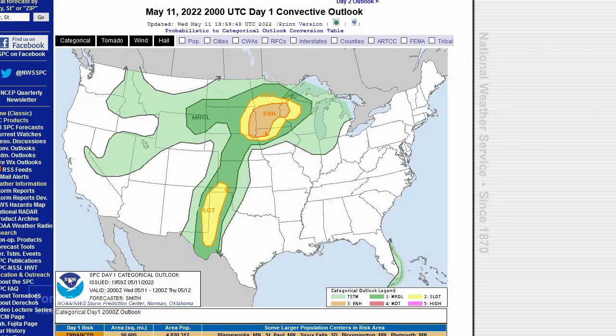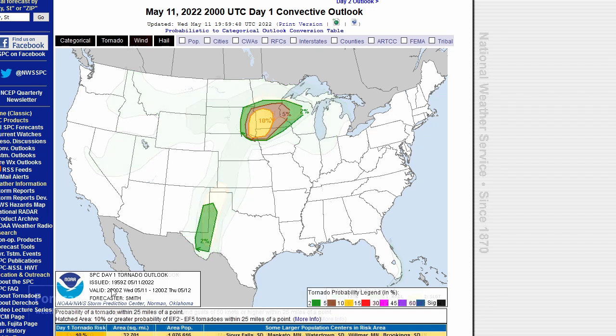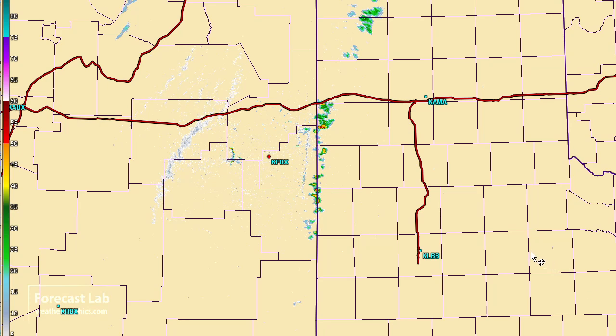Checking the SPC, there's an enhanced risk for this afternoon up in Minnesota. Further south near the dry line, a slight risk extends from Boise City and Guyman down towards Boise City, Clovis, and Midland-Odessa — that's your tornado risk area, focusing on southwestern Minnesota.